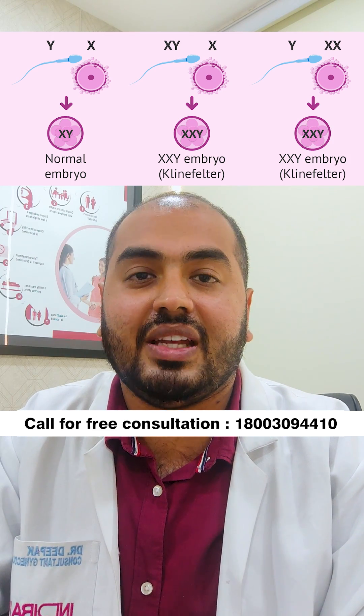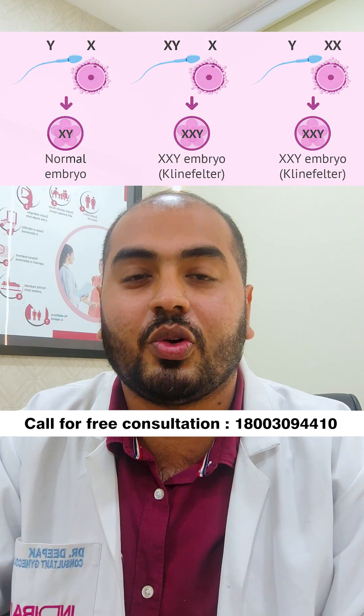If you have any other doubts regarding infertility, please reach out to your nearest Indraibyav Center. Thank you.